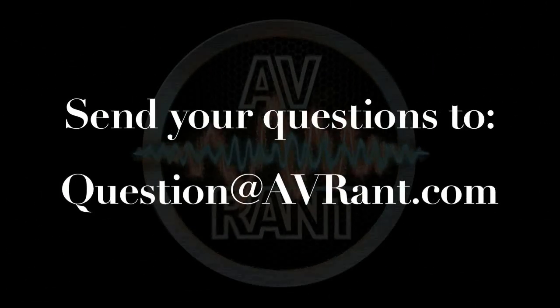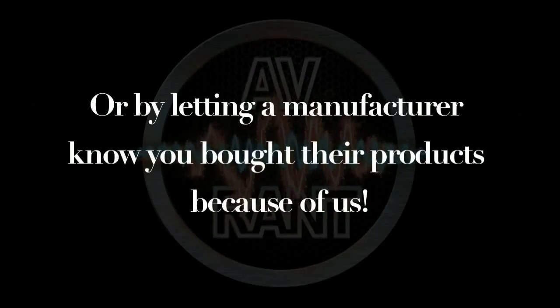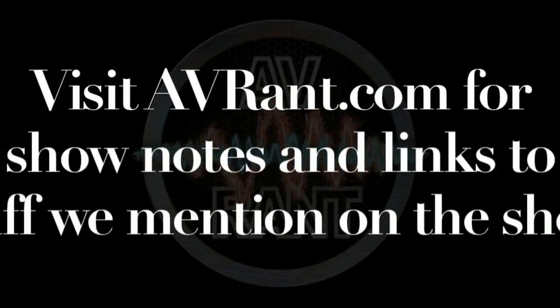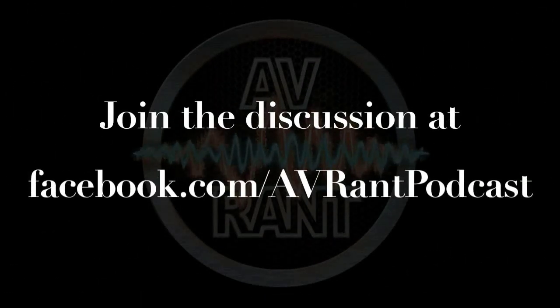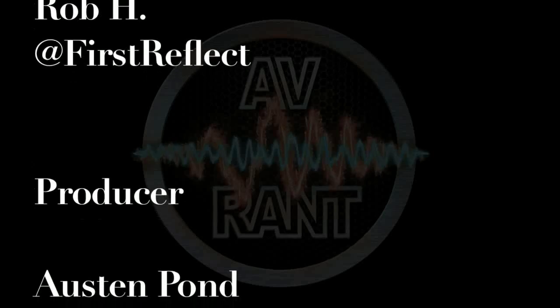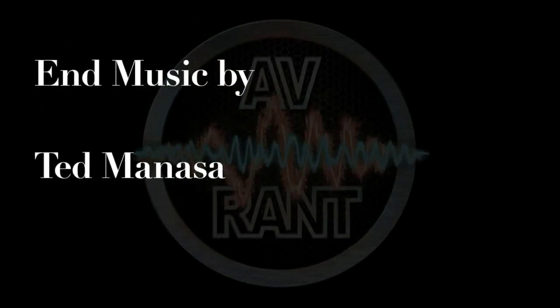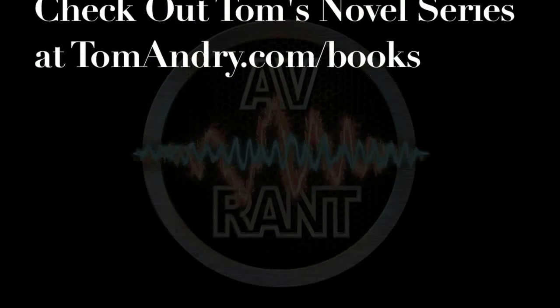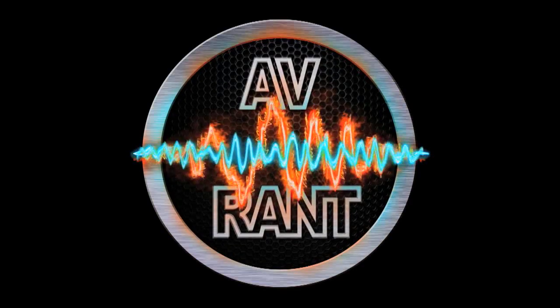Once your question answered, send it to question at avrant.com. This is A.V. Rant. Now go out and listen to something. Thank you.